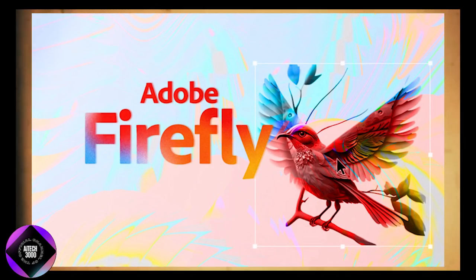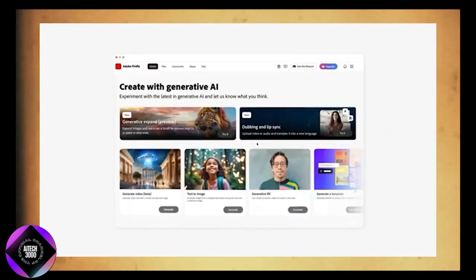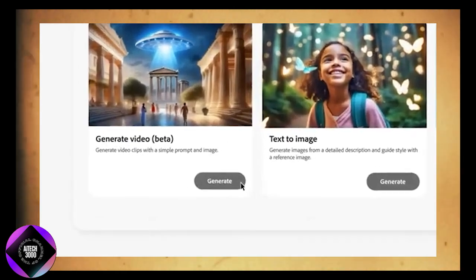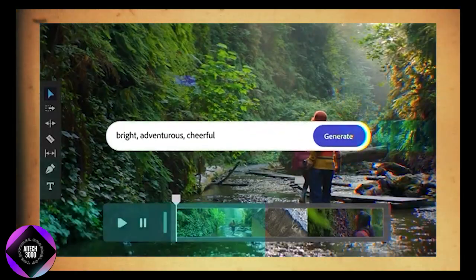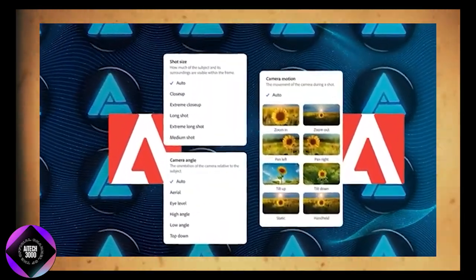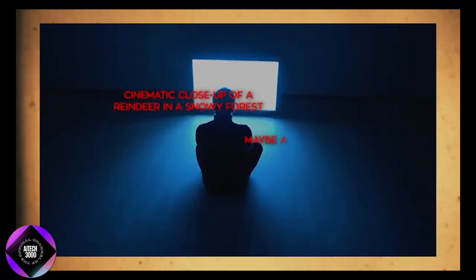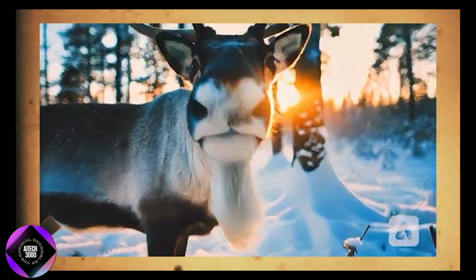That's why Adobe's Firefly video model is a game-changer. It's not just adding tools, but opening up new possibilities, speeding up production, and helping creators stay creative under pressure. One standout feature is text-to-video, where you can generate entire videos using just text prompts. You can also control camera angles, motion, and zoom for customization. For instance, if you need a cinematic close-up of a reindeer in a snowy forest at sunset, Firefly can create it in under 2 minutes.